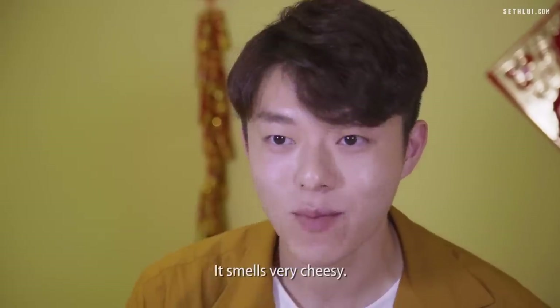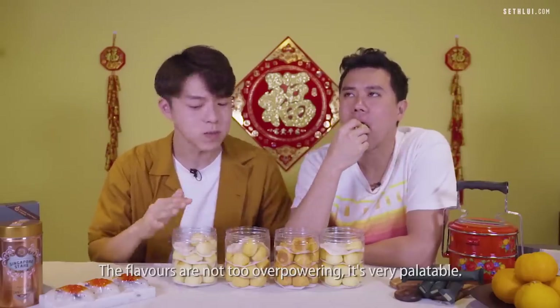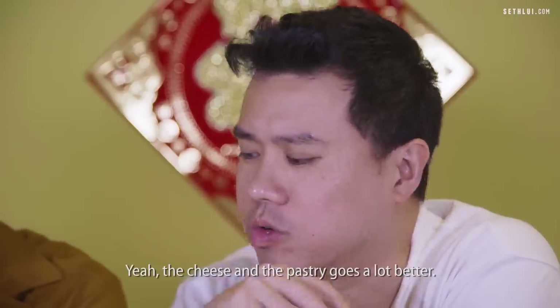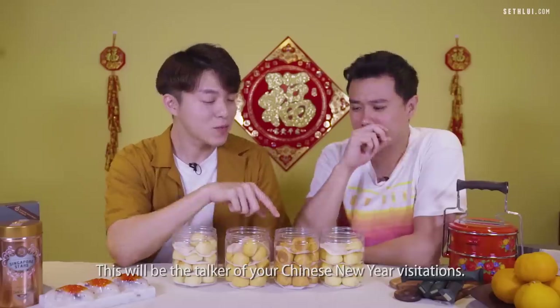It smells very cheesy! Not bad — the flavors are not too overpowering, it's very palatable. The cheese and the pastry blend together quite well. Okay, for the finale, this will be the talking point of your Chinese New Year visitations.